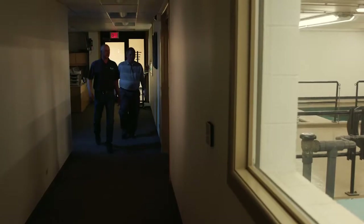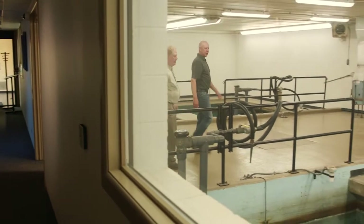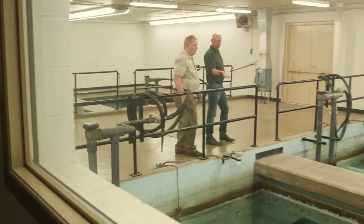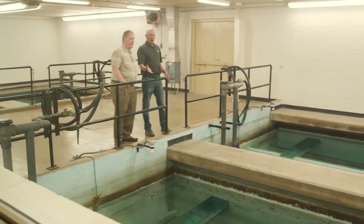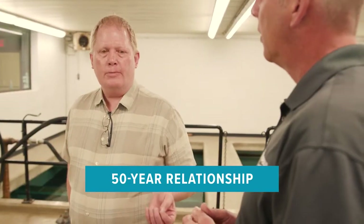My name is Bruce Wolf. I'm the territory manager for Leopold's Island Brand. Leopold has been providing filter and drain systems for nearly 100 years to municipalities. One of the things we pride ourselves on is new and innovative products that we provide to plants and plant operators to make their job easier. Leopold and Lake County Public Water District have a long-standing relationship lasting nearly 50 years.